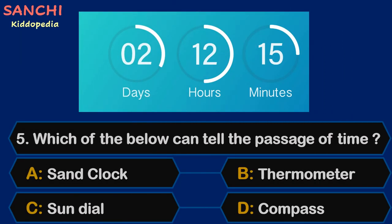Question 5. Which of the following can tell the passage of time? Sand Clock, Thermometer, Sundial, or Compass?